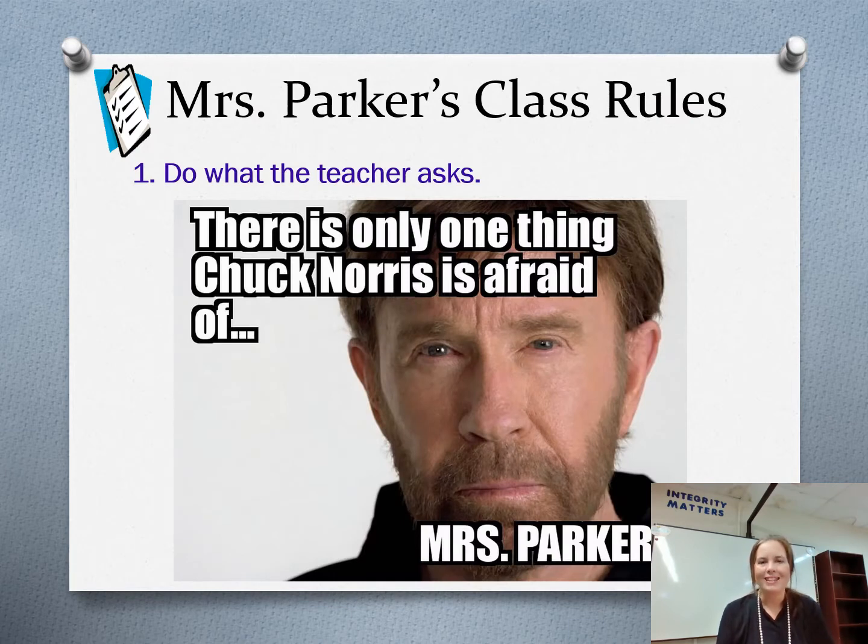Do what the teacher asks. I made memes out of this, and if you look on the poster behind my desk, you will be able to see these — I just thought the memes made it a little more interesting to look at. Do what the teacher asks. I do not think that I'm an unreasonable person. If I ask you to do something, then obviously do what I ask you to do and be respectful about it.